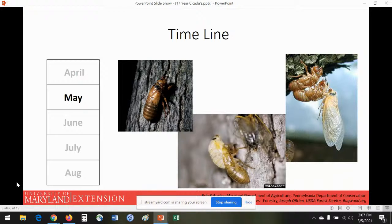Around May is when they really start to emerge — that grand exit out of the soil. You can see them emerging and cracking open that exoskeleton. The one hanging out drying its wings is a beautiful cream color right at the beginning, and as they puff up and harden they turn to that striking black and orange coloration.